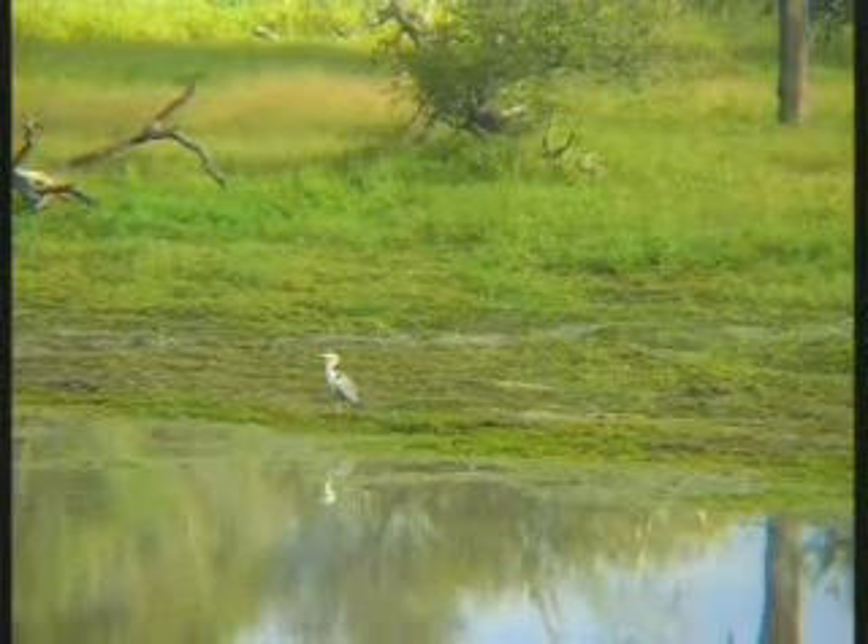Keep an eye on the water hole if you're lucky enough to be able to. We'll be out there in the four-wheel drive seeing what we can find.